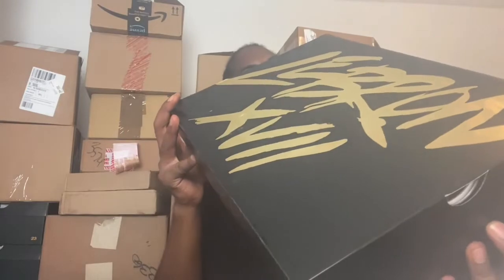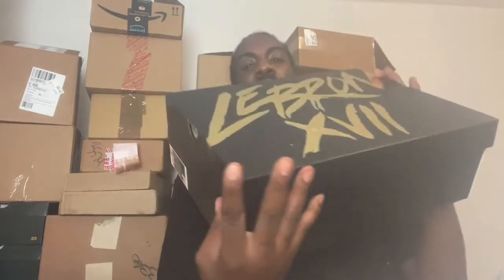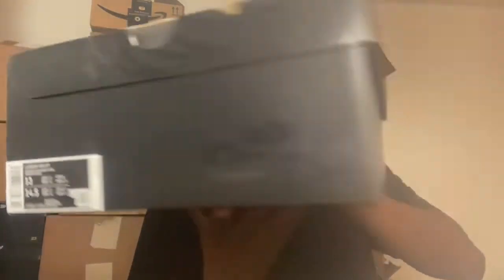LeBrons 17 box. All right, see what we got in here. We got LeBrons 17, and it says FP on there. These are a size 13 — shout out to all my fellow Bigfoot gang members. And off of first look, these guys are amazing.